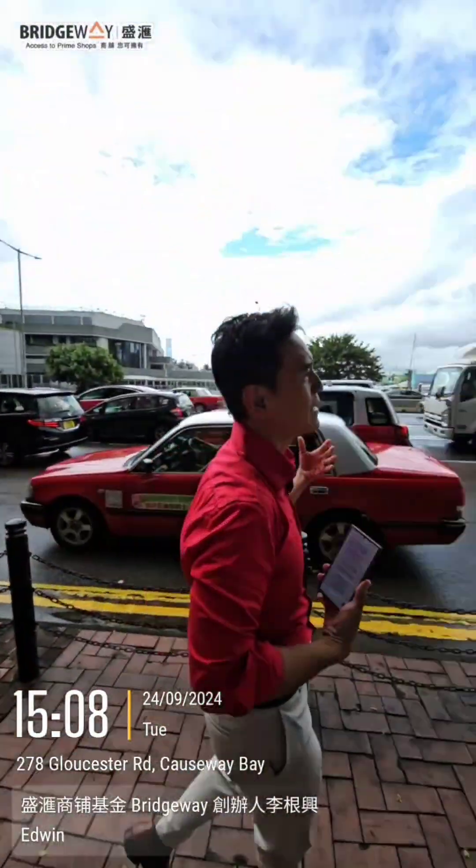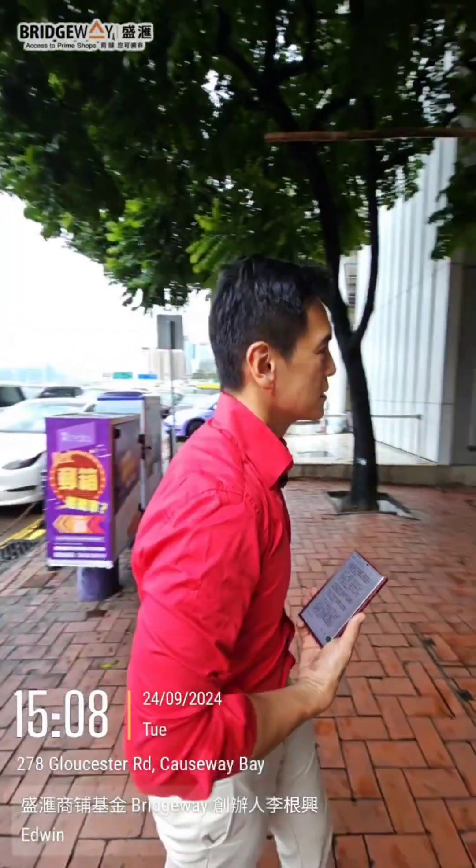This shop here — the footfall is not high, but a lot of cars pass by, so visibility is high. It's just that not a lot of pedestrians pass by here. This shop sold for 13.8 million Hong Kong dollars. According to the Rating and Valuation Department of Hong Kong, for an average rental yield of 3.1%, you'd need to rent it out for 35,000 Hong Kong dollars per month.